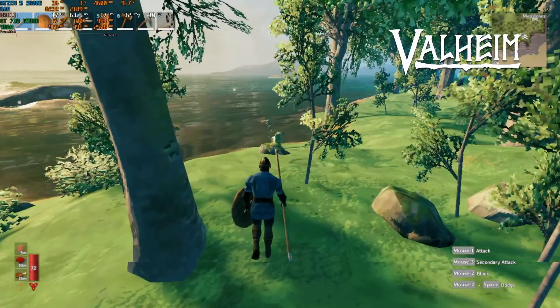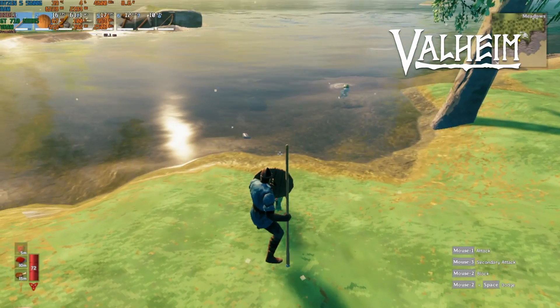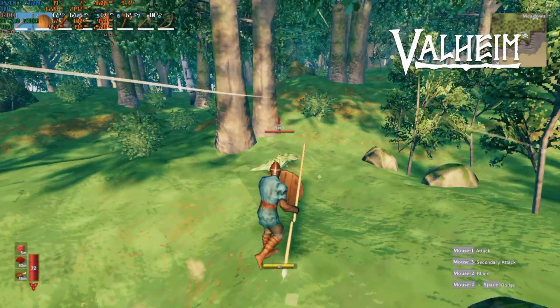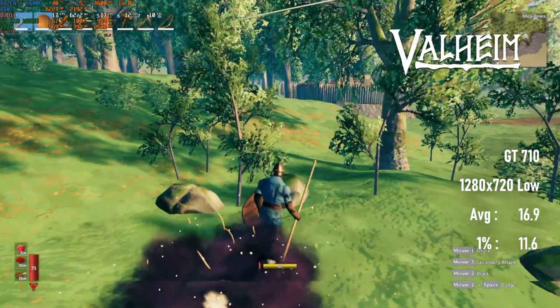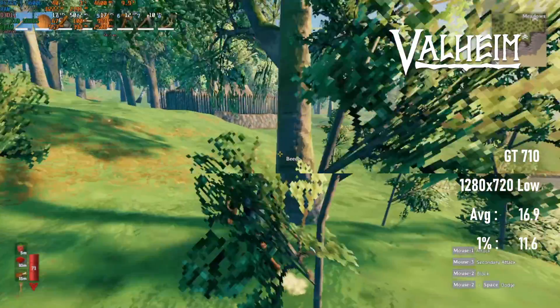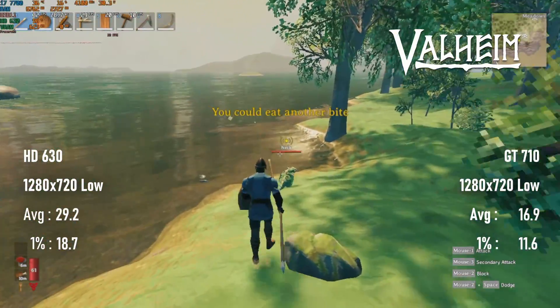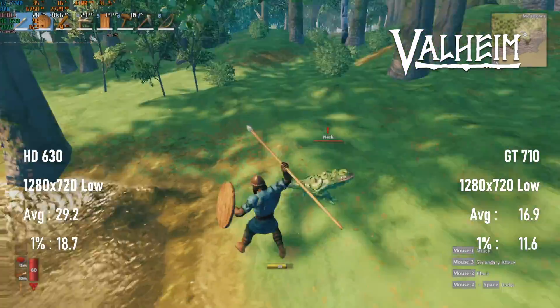Things are getting a bit more serious now. I've tested the GT710 in Valheim numerous times since the game first came out, and the two just don't go together. Even though the game has Unreal Tournament era graphics, the Nvidia display adapter only scores in the teens at 720 low quality. At the same settings, the HD 630 walks away with this one, coming in at almost 30 fps on average.